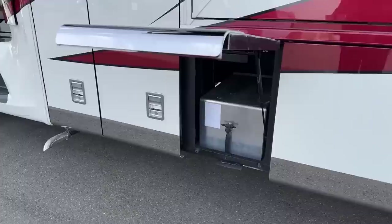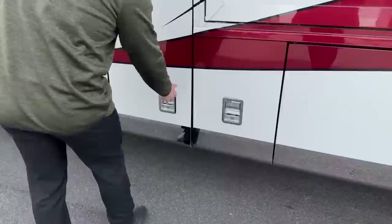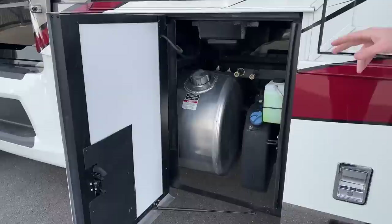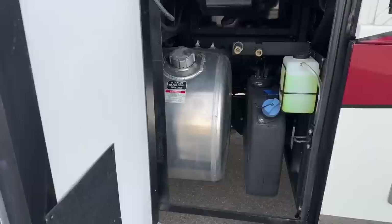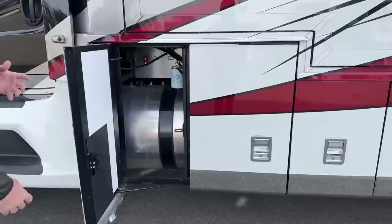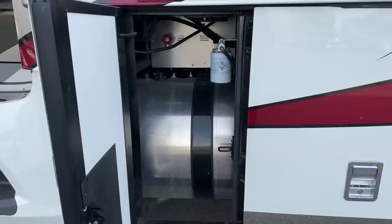This compartment is the battery box for our chassis batteries — just three 12-volt chassis batteries, nothing too exciting. In the big compartment we've got a 100-gallon diesel fuel tank. The M2-112 does not come with saddle tanks — just a solo 100-gallon diesel fuel tank. Over here we also have the glycol for the Oasis Chinook system, a six-gallon diesel exhaust fluid tank, and then just in front of that the fuel filter for the generator — easy maintenance items.